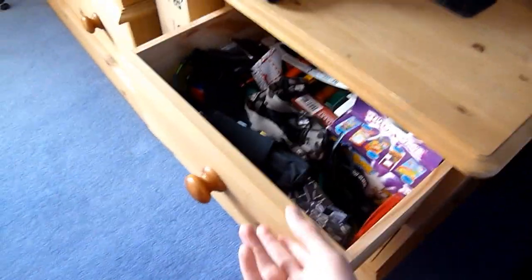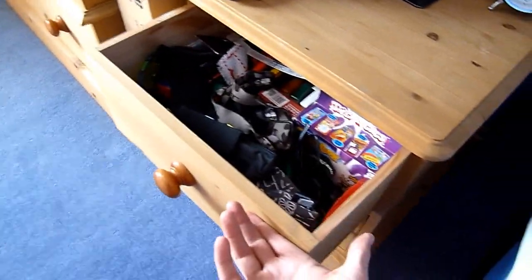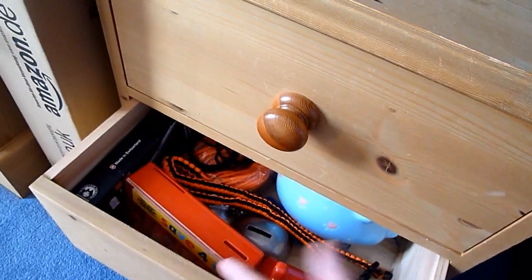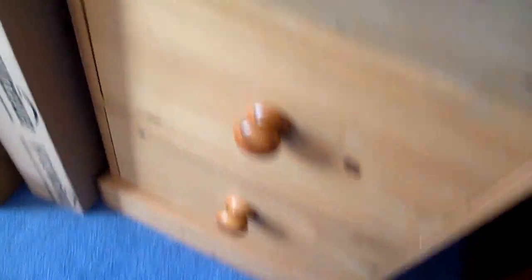Down here we have things like torches and sunglasses, just random stuff — I don't really use these drawers too much. Then we have more things like knives, rope, and some spare change and stuff down in there.